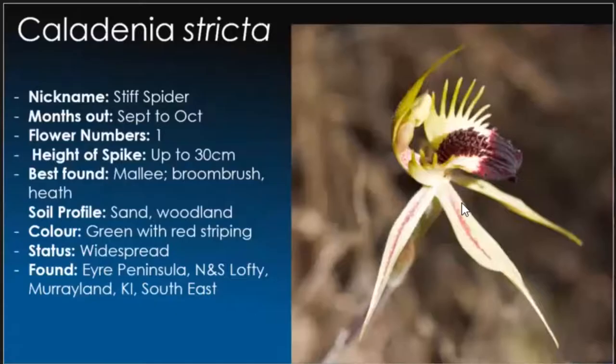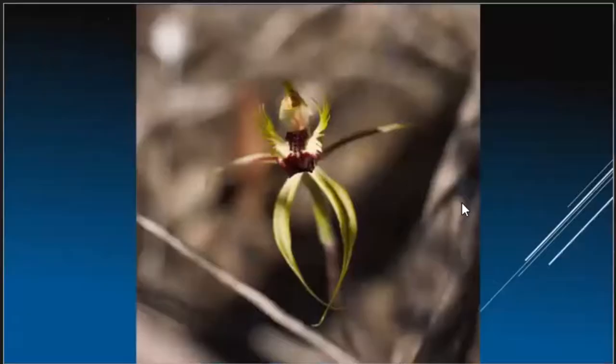Caladenia stricta, the stiff spider orchid — this one will be out now. Generally you only find just the one; we are still yet to find a two. Up to about 30 centimetres in height, and they love the Mallee and of course the broombush. Sandy woodland soils are their preferred habitat and they are quite widespread. They are similar to Varicosa, but Varicosa has yellow clubs and is actually smooth, whereas stricta has a raised labellum. Plenty of these around Ferris McDonald's and the Monarto Conservation Parks.